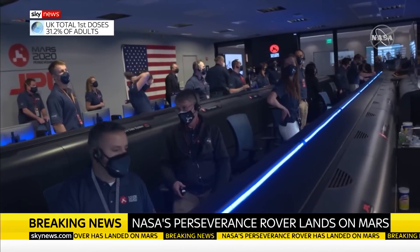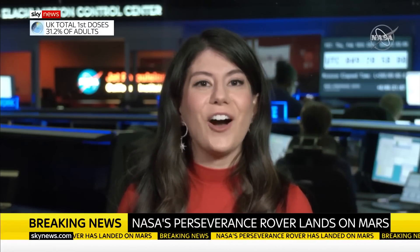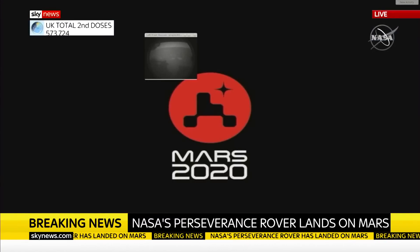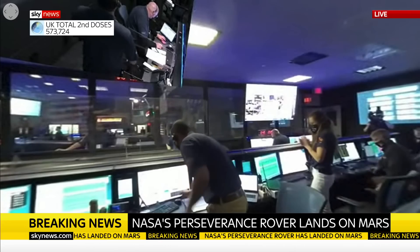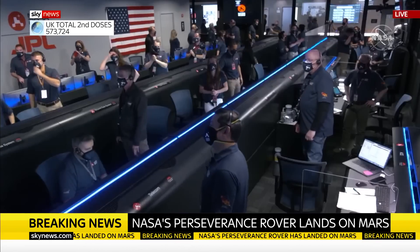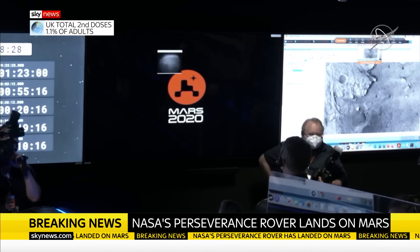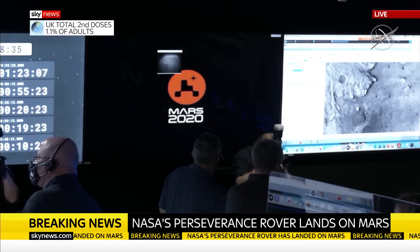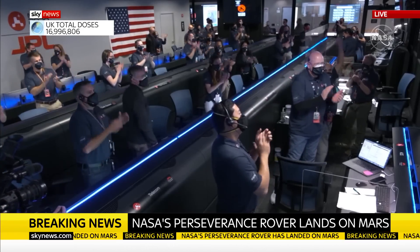We have just heard the news that Perseverance is alive on the surface of Mars. Scenes of jubilation there in Pasadena, California — mission control for NASA — as NASA's Mars rover Perseverance, the most advanced robotic astrobiology lab ever flown to another planet, executed an audacious landing on the red planet, marking the end of its seven-month, 293-million-mile journey. The reaction of our guests watching that — Thomas Moore, as well as Libby Jackson, manager of the Human Exploration Program at the UK Space Agency, and Dr. Becky Smethurst, an astrophysicist at the University of Oxford.